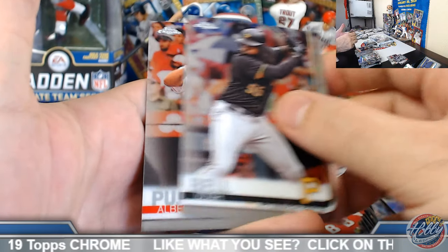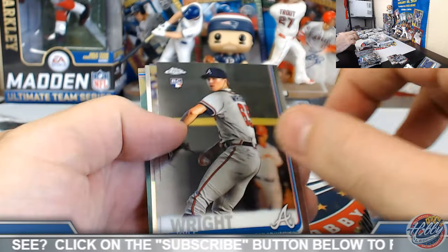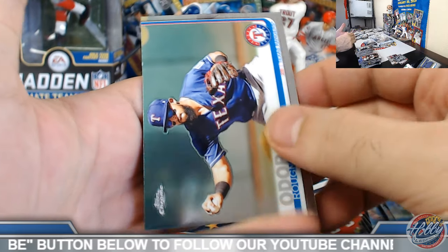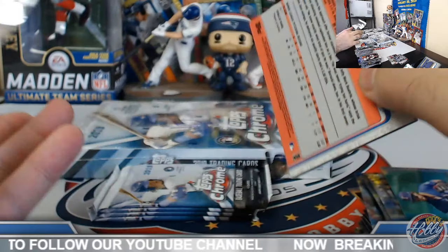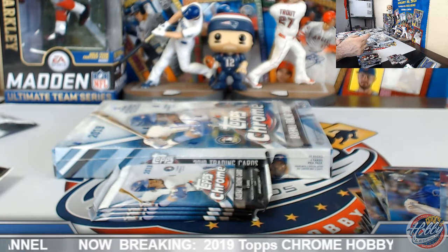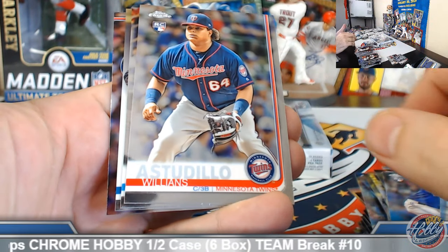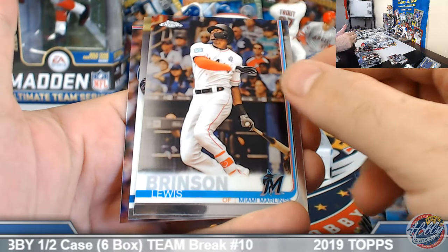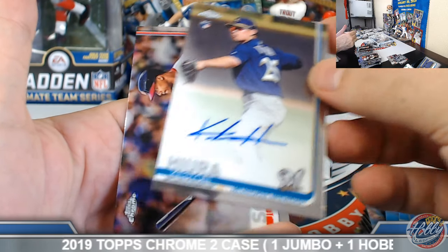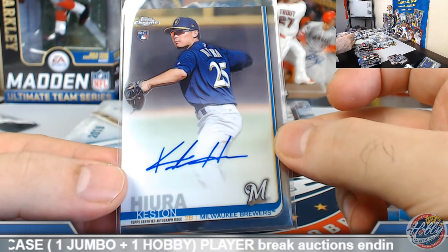I think it would be a pretty close exchange — I don't know if the Yankees are looking for more lefty outfielders, but he would complement Judge. Cedric Mullins rookie refractor. Auto coming up — Keston Hiura! William, there you go sir — got the Corbin Burns rookie auto plus Keston Hiura. Cool deal, nice signature on that one.